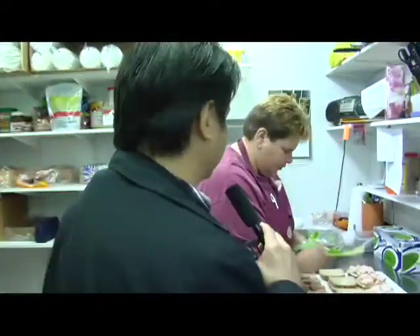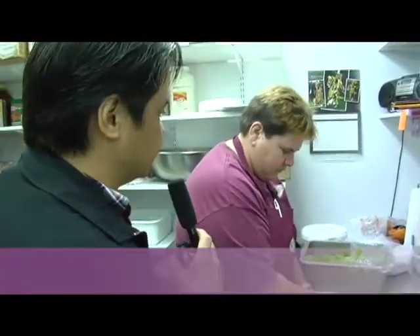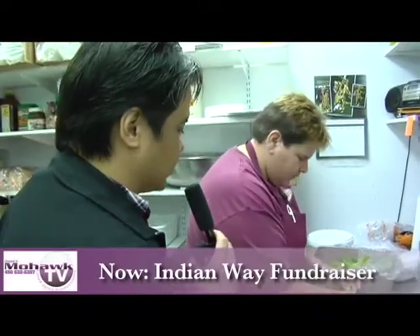Okay, so we're in the back here of Cafe Delight, and we're going to meet Dana. Dana makes the sandwiches over here. Dana, good morning to you. Now, these sandwiches are made fresh every single day. What time do you get started on this process?